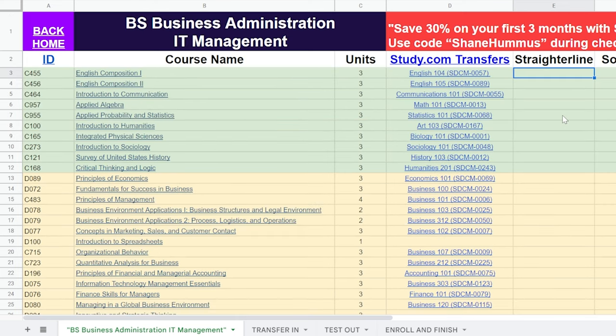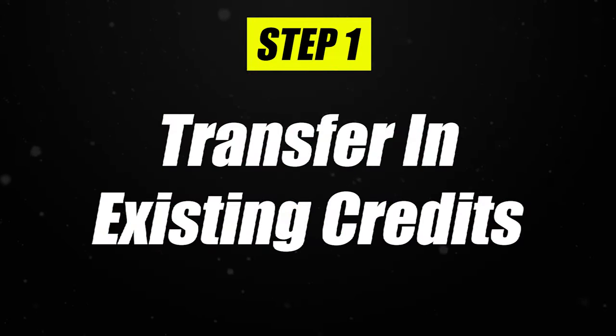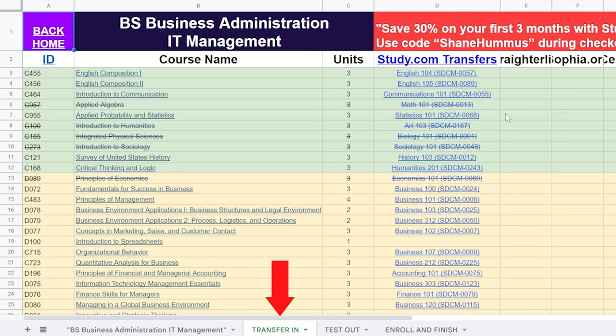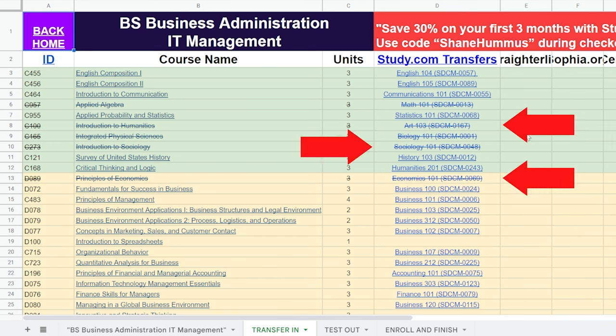Starting with step one, you transfer in your existing classes. As an example, let's say you took AP Calculus and AP Biology in high school — you can transfer those in. And then you took one semester at community college where you took art, sociology, and economics — so you transfer those in as well. One thing I'll note: don't worry too much if you aren't able to transfer in many classes. If you haven't taken any community college, for instance, it's probably only going to set you back maybe a week or so.